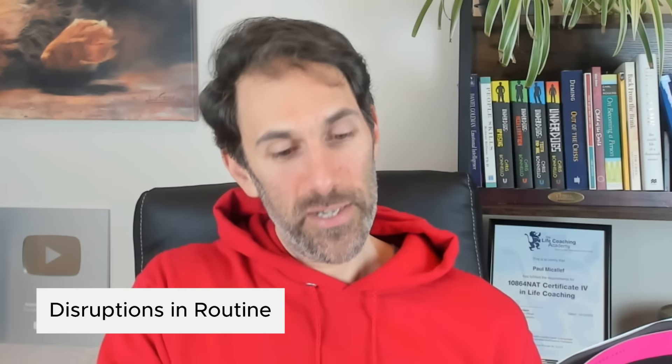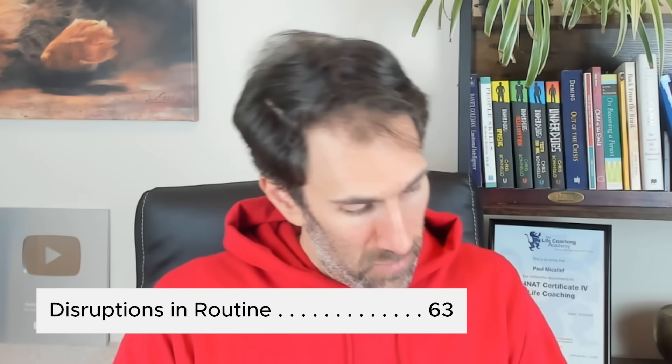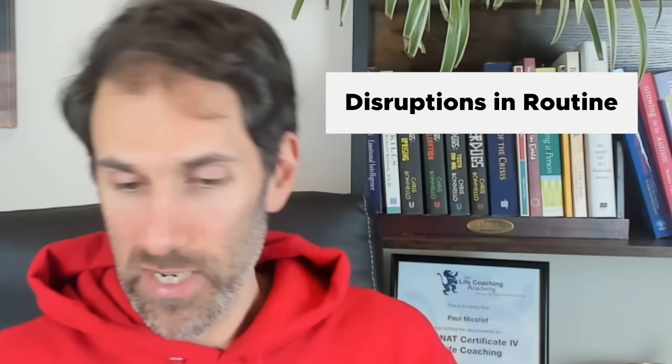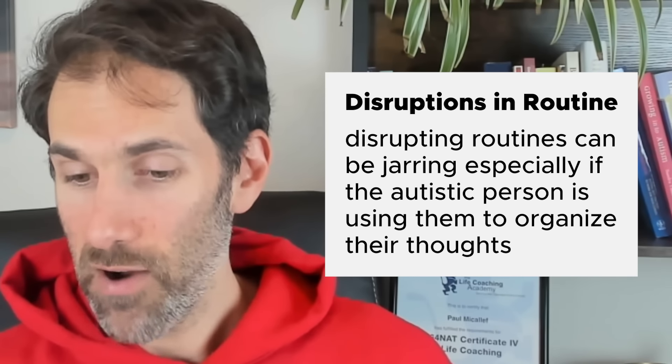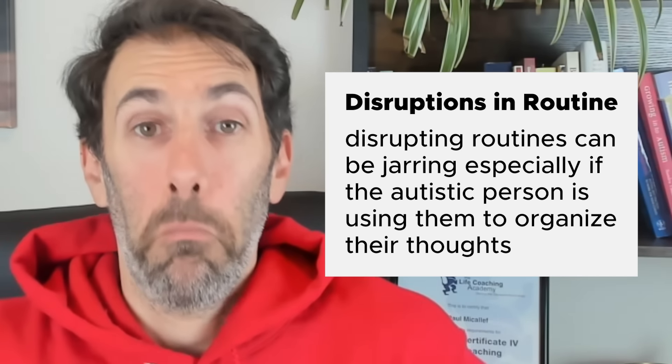So I'll give you a random example. I'm just browsing through the contents page, and I find this one: 'Disruptions in routine, page 63.' So if I flip to page 63 it says disruptions in routine, and there's literally two paragraphs. 'Disrupting routines can be jarring, especially if the autistic person is using them to organize their thoughts.' Just a tiny little nugget of information relevant to whatever you find in the contents page.